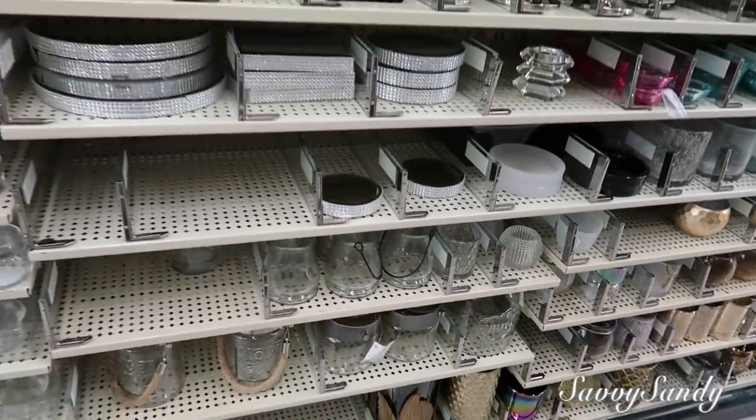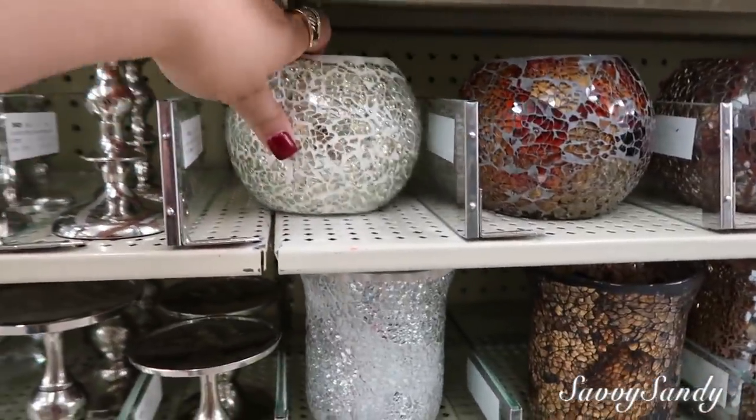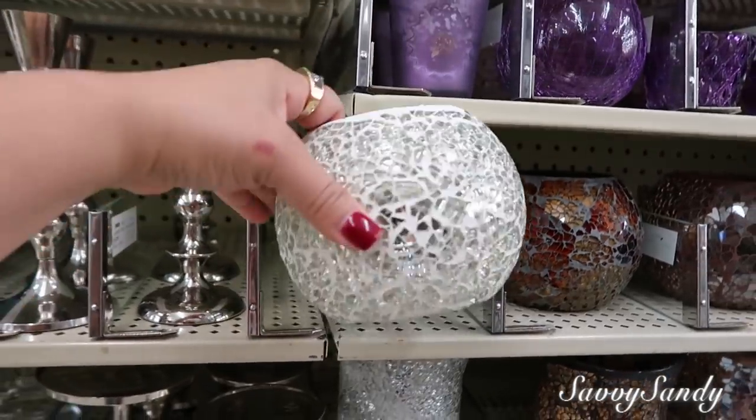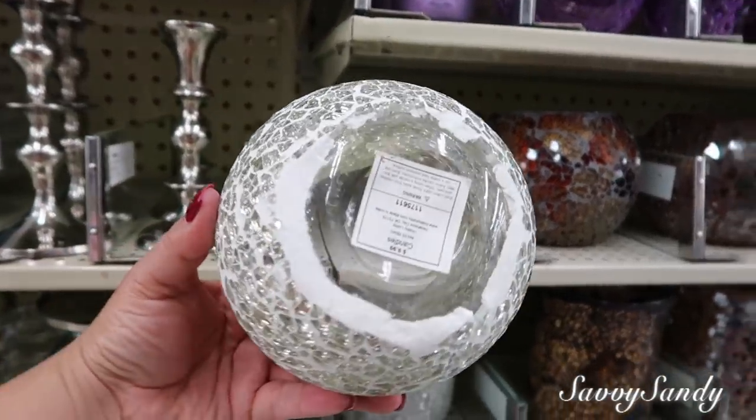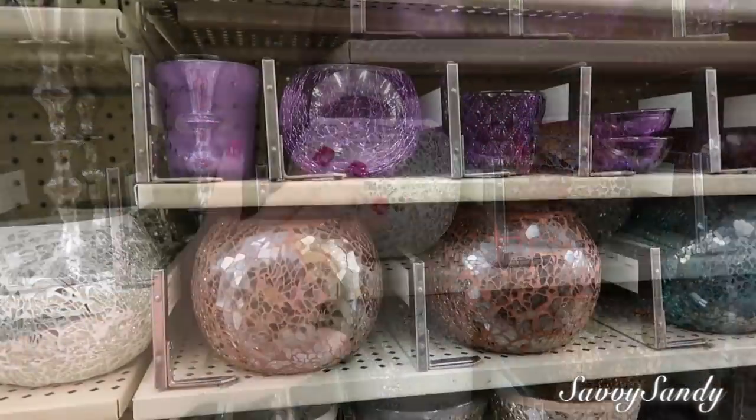Bellos también. Y estos, mira qué lindos — parecidos a los que hicimos en el canal. Mira qué bellos. Estos son de $9.99. Hermoso.